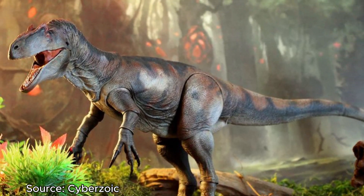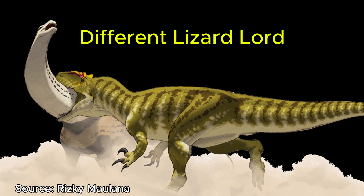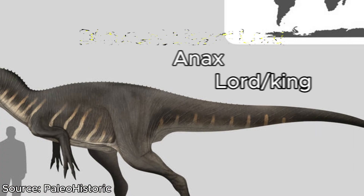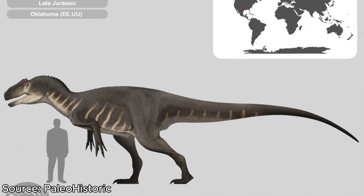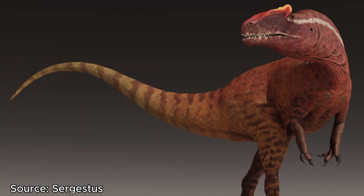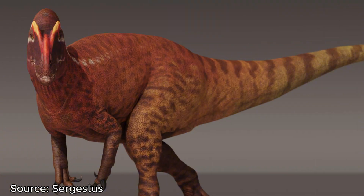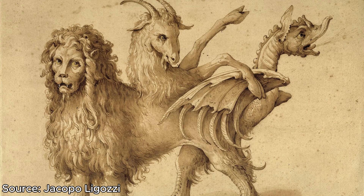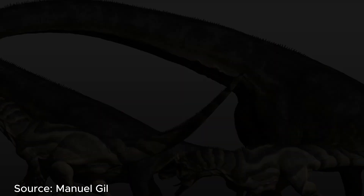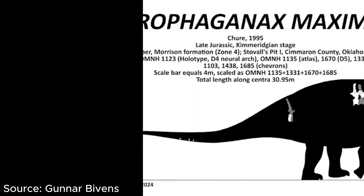The final species is Allosaurus anax, which means 'different lizard lord,' with the name anax coming from the Greek word meaning lord or king. Originally, this was classified as a completely different dinosaur — Saurophaganax. But due to more recent research, Saurophaganax was reclassified as a chimera, not an actual single creature. Some of Saurophaganax's fossils belonged to a large Allosaurus, now known as Allosaurus anax, and the rest belonged to a sauropod.